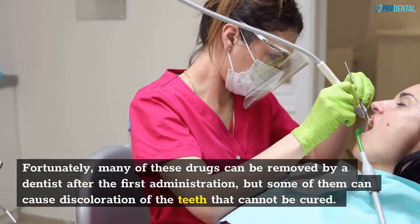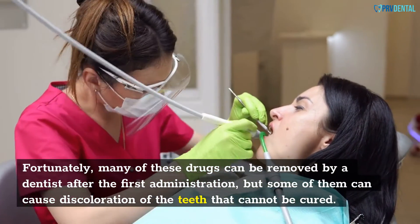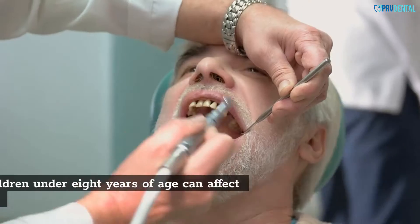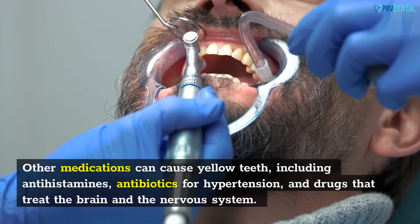Fortunately, many of these drugs can be removed by a dentist after the first administration, but some of them can cause discoloration of the teeth that cannot be cured. Certain antibiotics can also cause tooth discoloration. Antibiotics for children under 8 years of age can affect enamel formation.